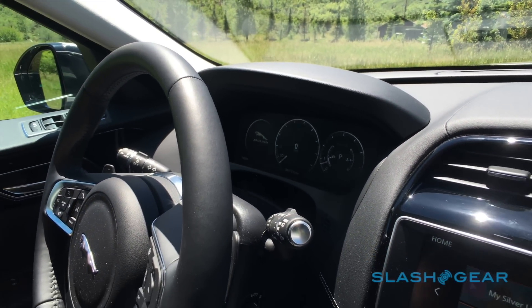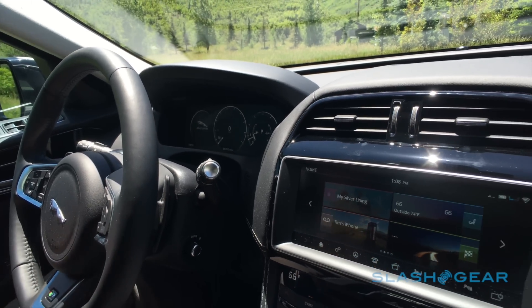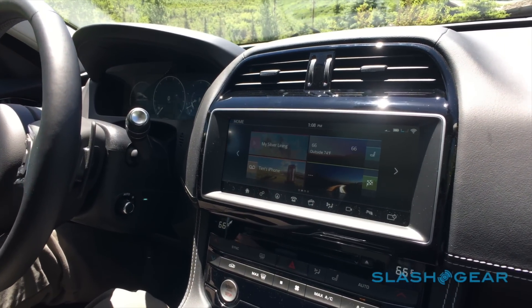This is the F-Pace with a technology package which gives us the 10-inch touchscreen, which uses a quad-core Intel processor. Our engineers tell us it's the fastest processor in any vehicle today, and it also gives you the 12-inch virtual instruments behind the steering wheel.